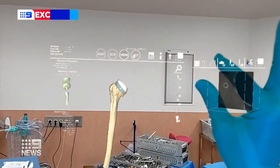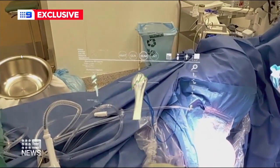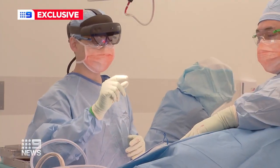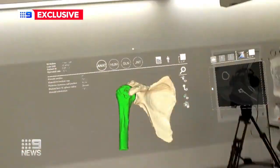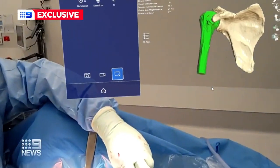This represents a whole new frontier in medicine, viewing a patient's anatomy in holographic detail as the doctor performs joint replacement surgery. This is the beauty of this new technology — I can see it live. It's the first time the technology, called mixed reality, is being used in NSW.